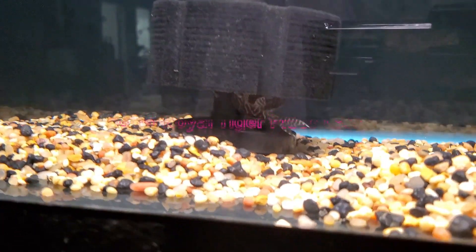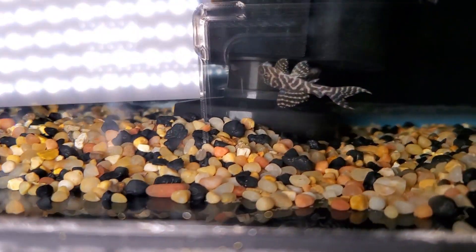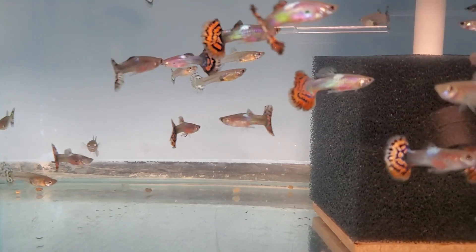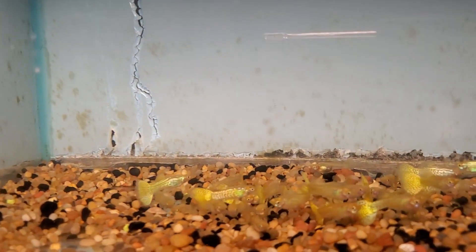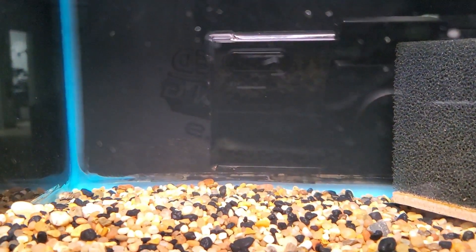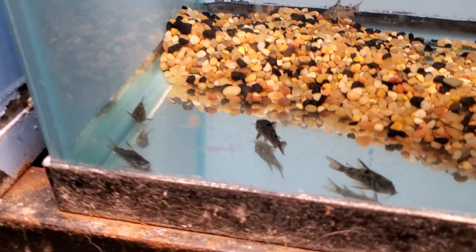Some gold royal tiger plecos in there somewhere — there he is. Some blue variegated guppies, male-female pairs. Some gold cobras. Some albino stir-bys. Captain bread. A little Paleotis quarries.